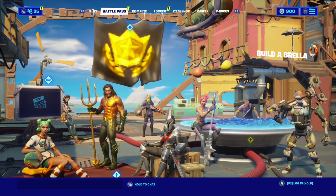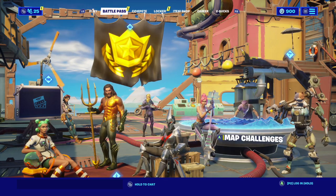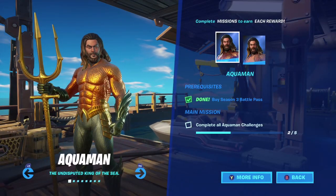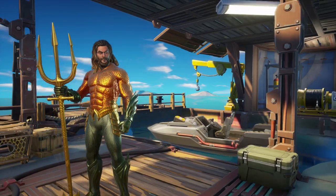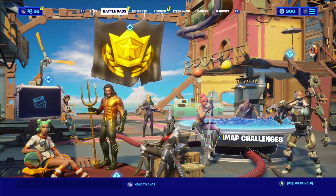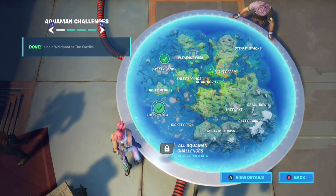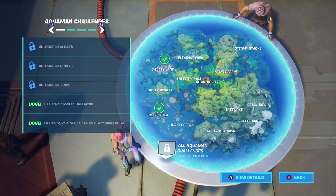The way we can check when this is going to release is we can go to style challenges. It says you have to complete 5 Aquaman challenges, and we're already on week 2 of that. If you go to the map challenges and see the Aquaman challenges, you can see that the final Aquaman challenge is in 17 days.